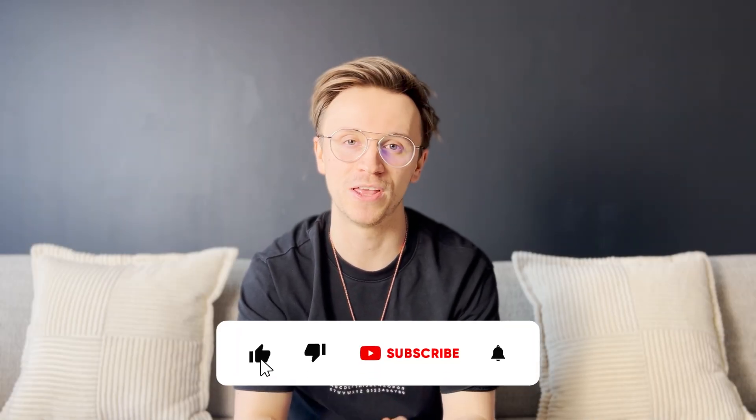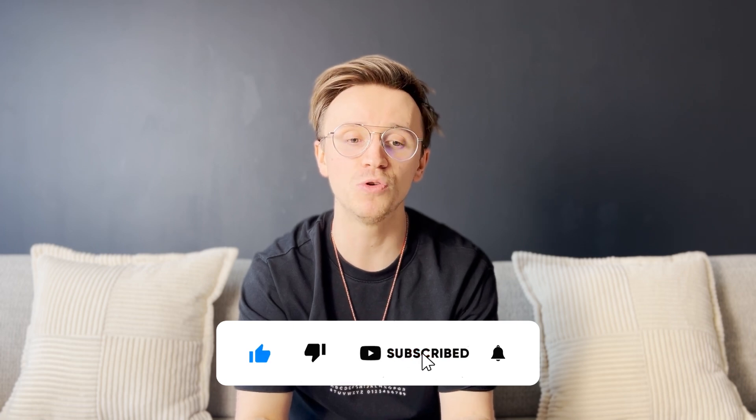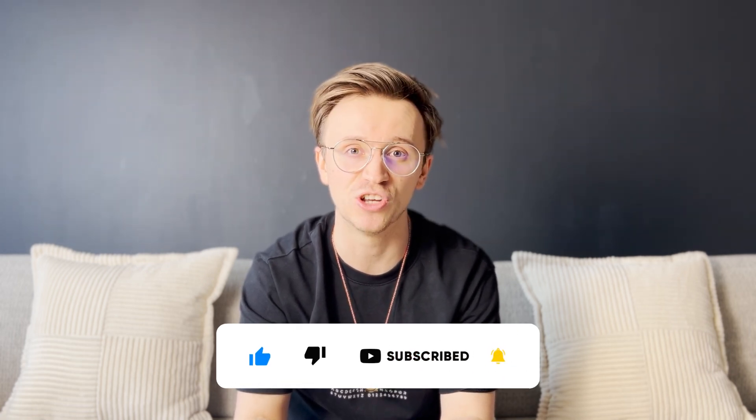Let me know in the comments which one you're thinking of applying to and why. Don't forget to like, subscribe, and hit the notification bell. I'll be bringing out some new content on STEP questions and applications in general for maths courses. Thanks for watching, and I'll see you in the next one.